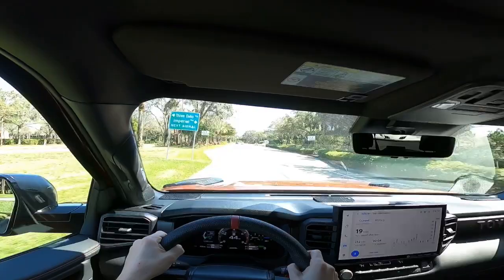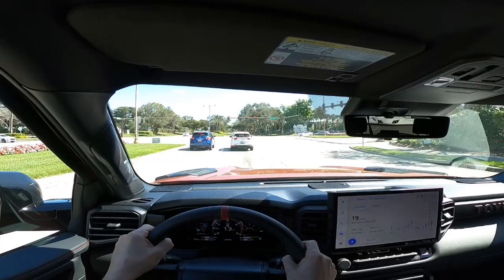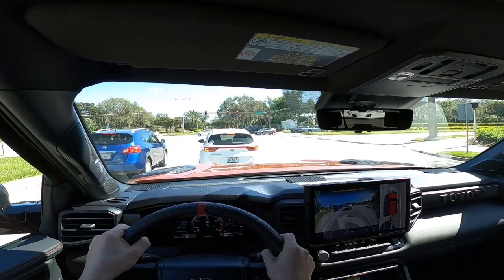I personally own a Tundra with a 5.7 liter V8 and have done a significant amount of towing, usually about 5,000 pounds. I've towed with that truck in all conditions — in the city, on the highway, through steep mountain grades, and everything in between — so I have a very good idea of its performance when under a load.